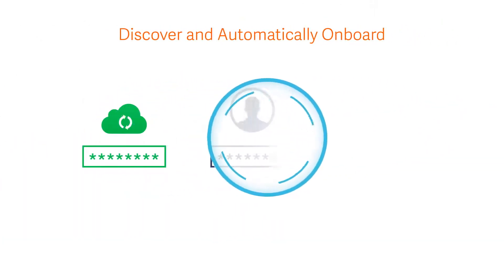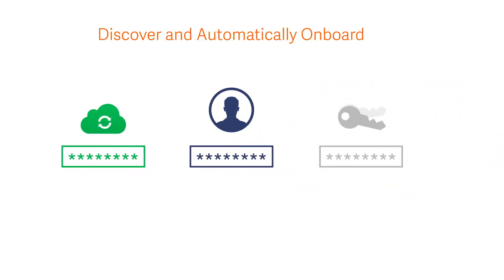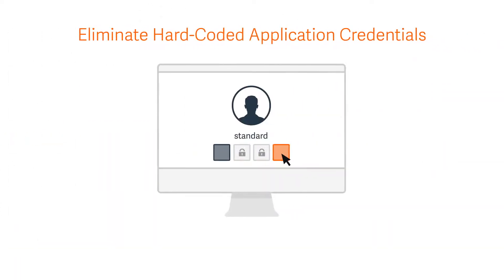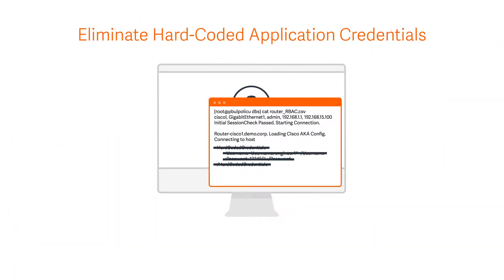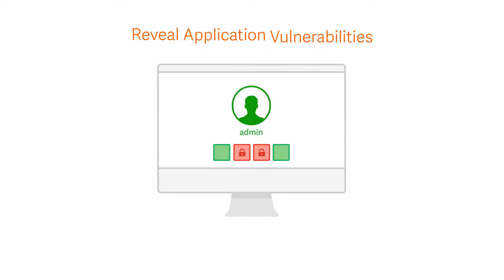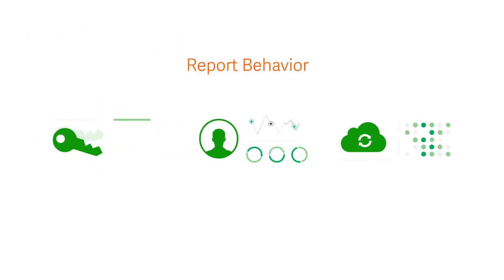Discover and automatically onboard all privileged accounts and SSH keys in your environment. Store and rotate credentials. Eliminate hard-coded or embedded application credentials. Reveal application and asset vulnerabilities before granting privileged access. Monitor sessions in real time to ensure accountability.